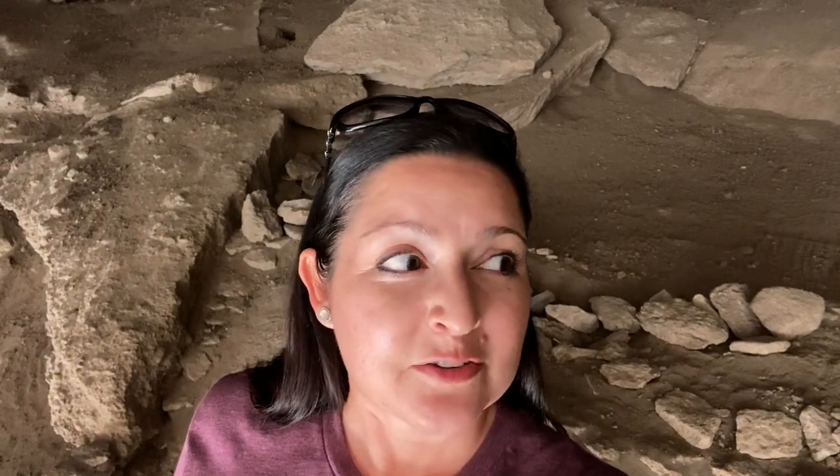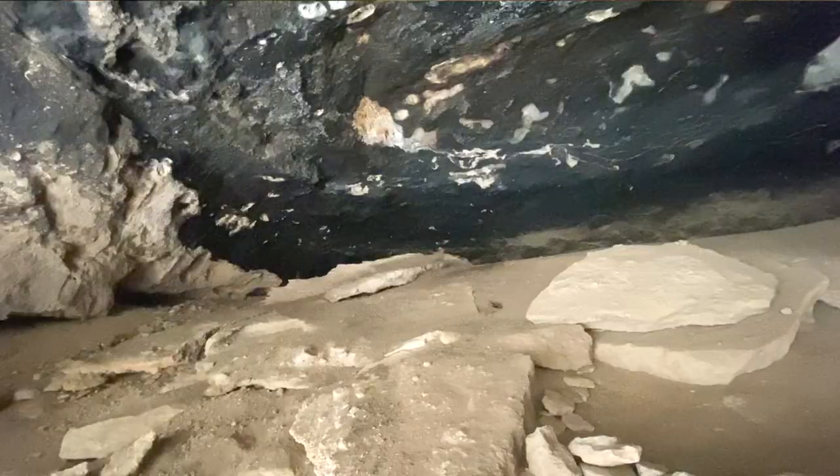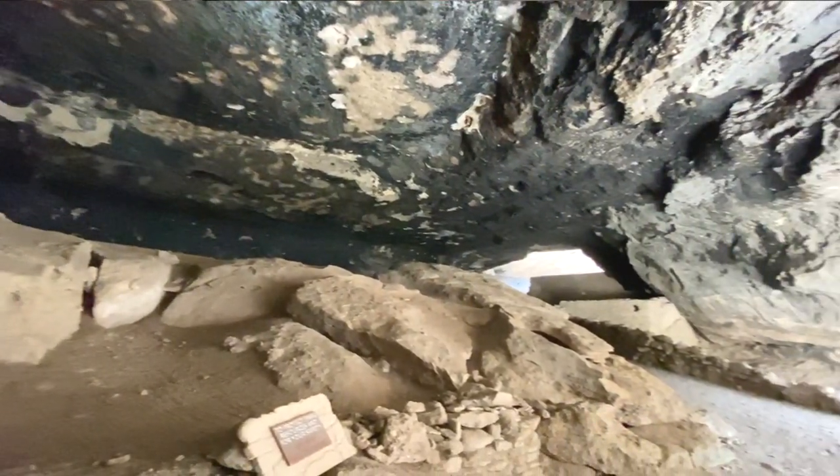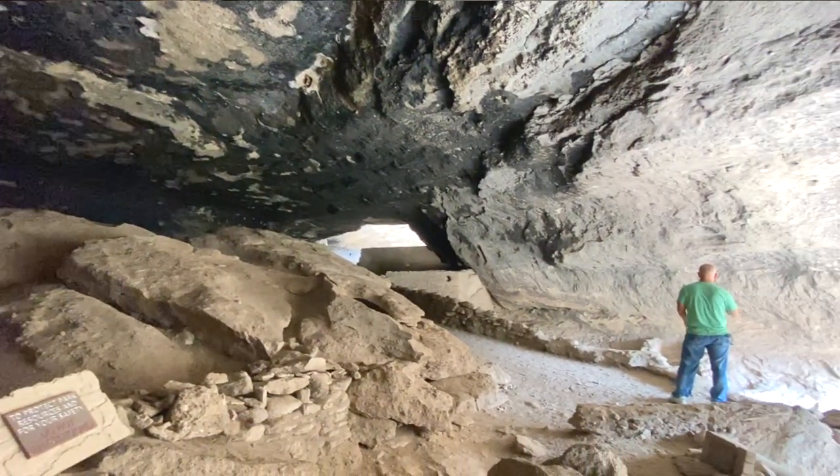We're inside the cave now and it is so cool. The cavern is maybe a hundred feet tall, and the ceilings are black from the soot of the fires where people used to make fires in here for warmth and for cooking. It's much cooler in here than it is out on the trail, which keeps an even temperature, so they were very well protected in this cave.